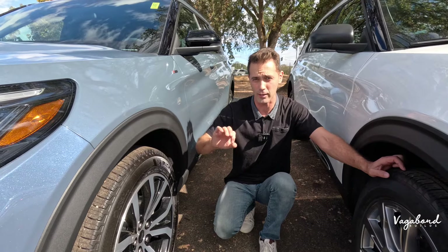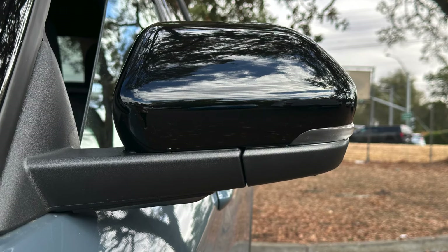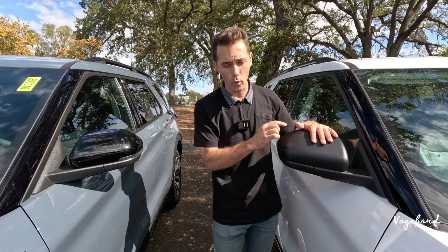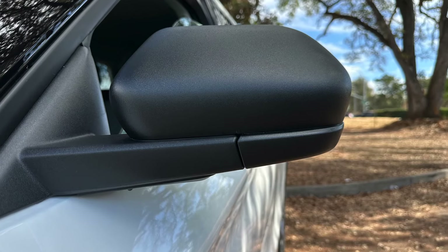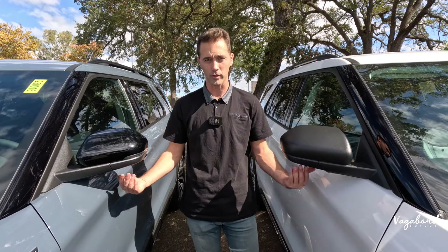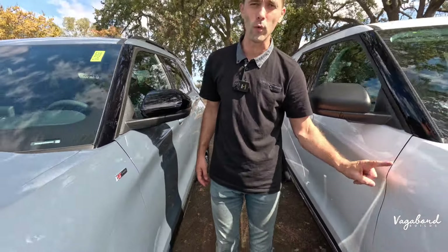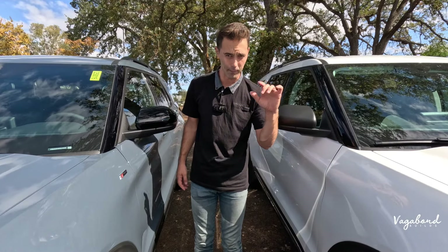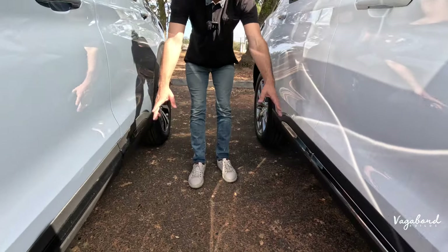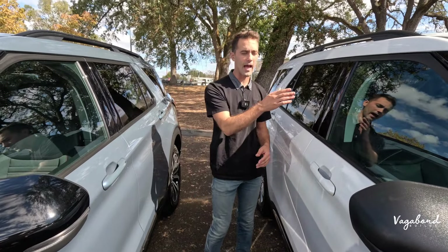The ST Line side mirrors are high-gloss black with an integrated blinker and the 360-degree camera. The Active trim has a complete matte black plastic mirror with no integrated blinker lighting, though it does have a proximity light underneath. The ST Line has an ST Line emblem on the fender; the Active emblem appears only on the rear tailgate. Door cuts are the same on both, with the ST Line having high-gloss black trim and the Active having chrome.